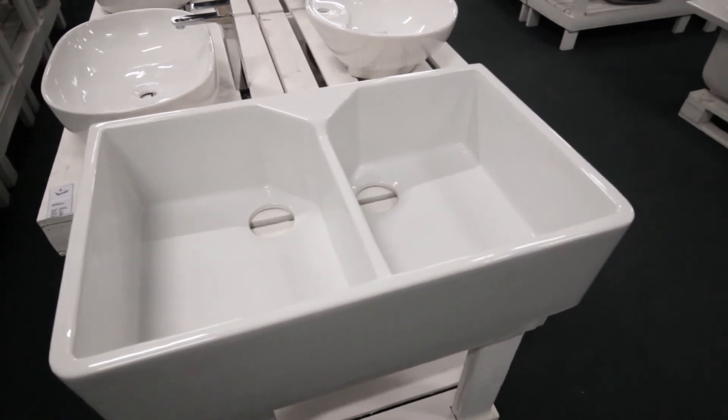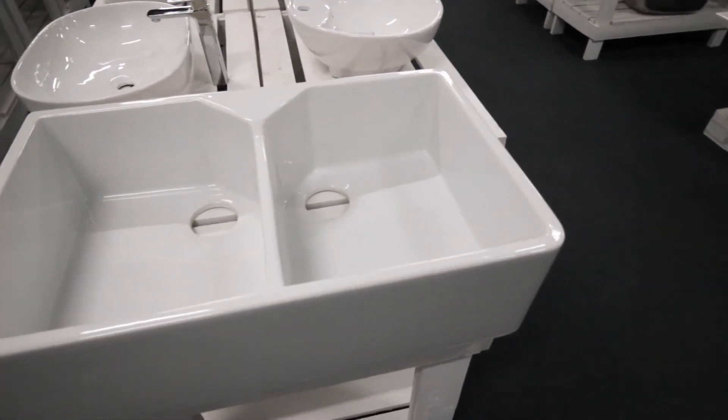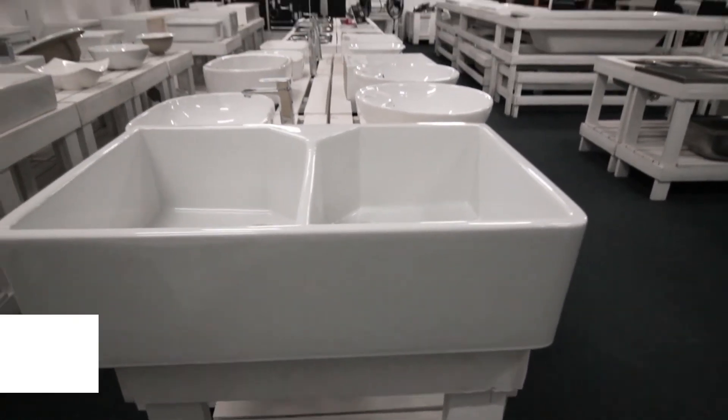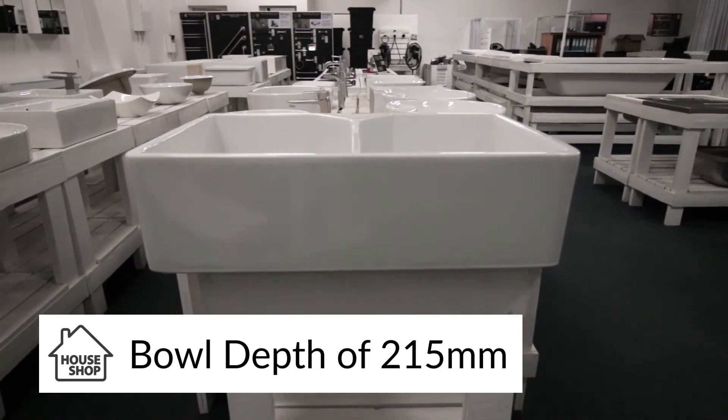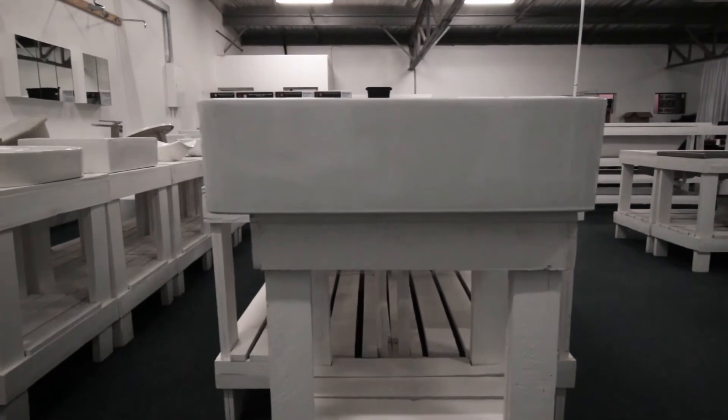The Rack Jaclyn features space for two 90mm basket wastes, which can be bought separately from House Shop. What I've come to realise over time is that it's a real feature in a kitchen to have a deep sink, and the Rack Jaclyn features a bowl depth of 215mm, making it one of the deepest sinks you can buy.